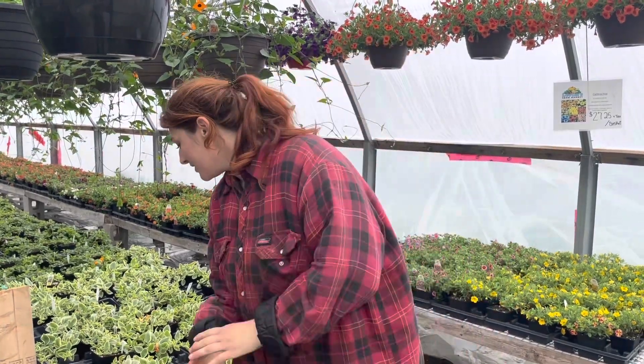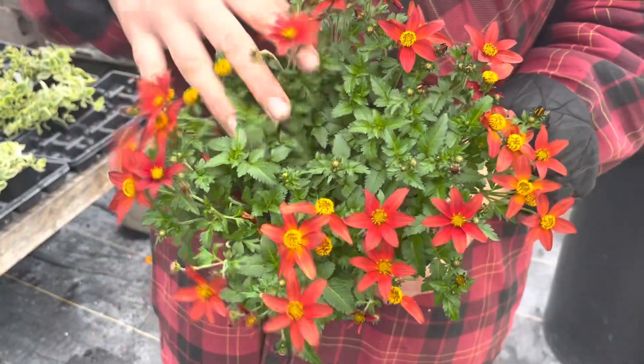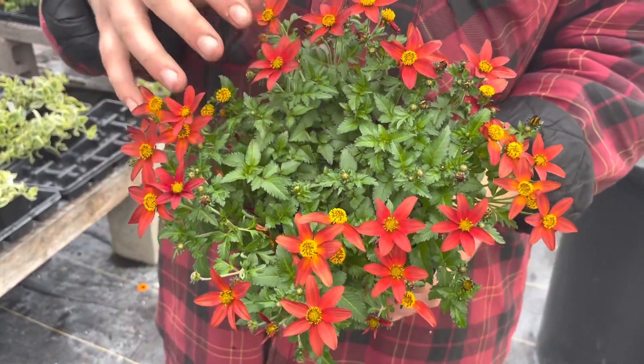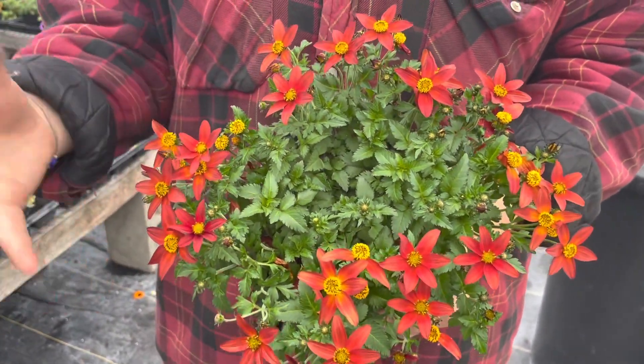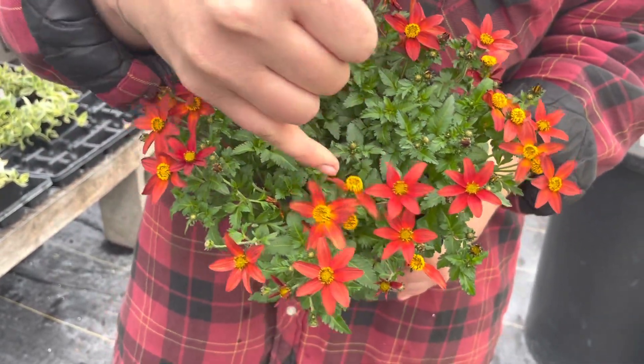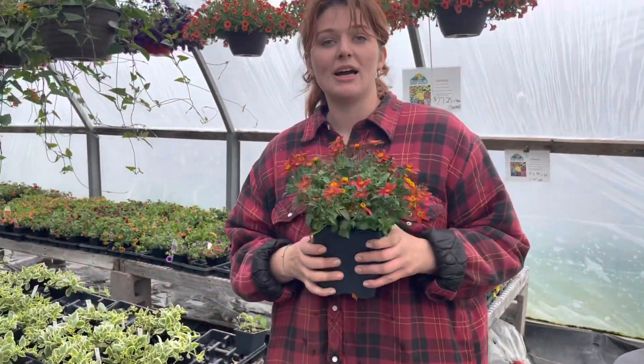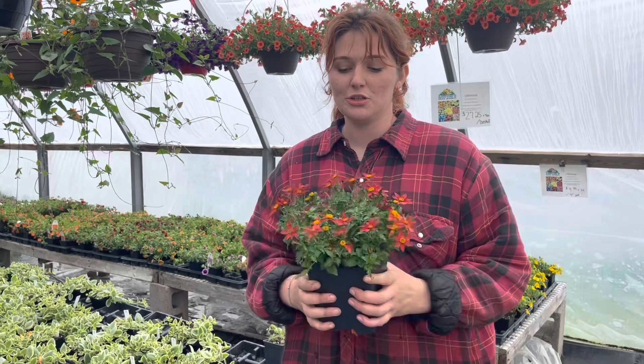First up, we have Biddens. They come in a variety of colors. Here I've chosen the reds. We do also offer a really bright sunshine yellow and another one that has white tips and a yellow center. But I've chosen the red — I think the reds are absolutely gorgeous and they're going to match pretty much anything you put into your garden.